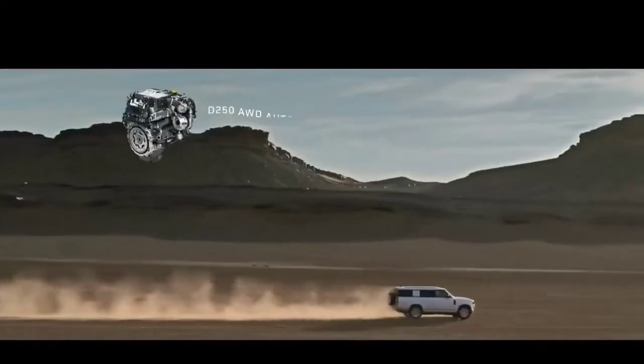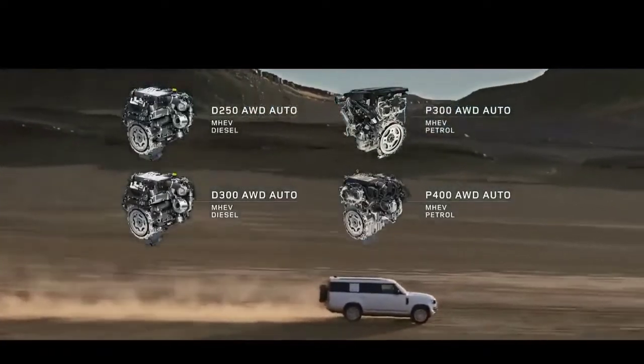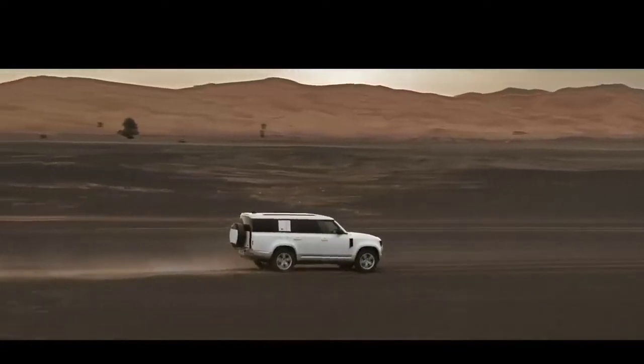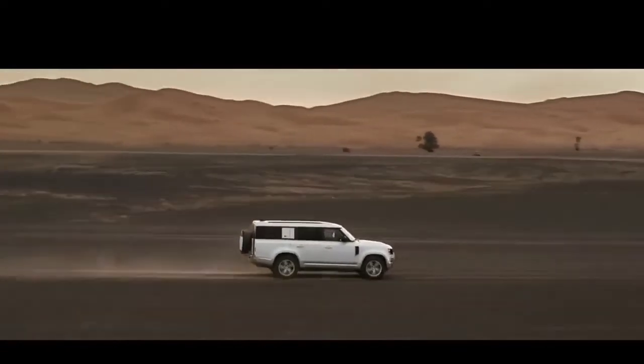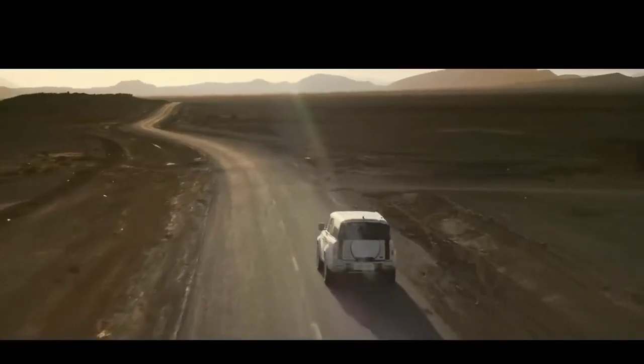Engine options include six-cylinder Ingenium petrol or diesel with 48-volt mild-hybrid electric vehicle technology, and optional features such as extended bright pack and body-coloured spare wheel cover.